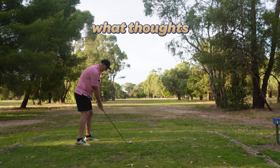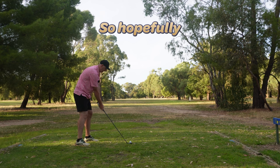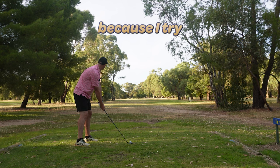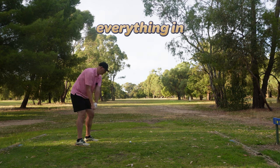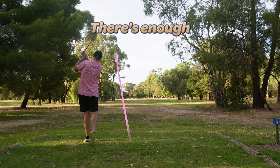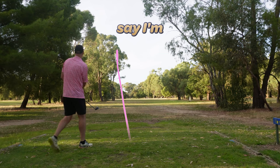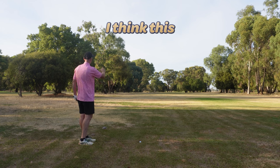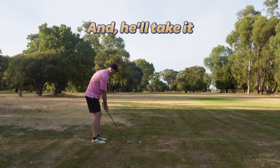This whole video is based around what thoughts go through a high handicapper's head. Hopefully you're able to see what I think before I hit the ball, as I hit the ball, and what I'm looking at — because I try to forget everything in the past and move on to what's in front of me. You can already see I'm a couple of shots in, so I'm going to hand you over to me back in — I think this is March or something like that — and he'll take it from there.